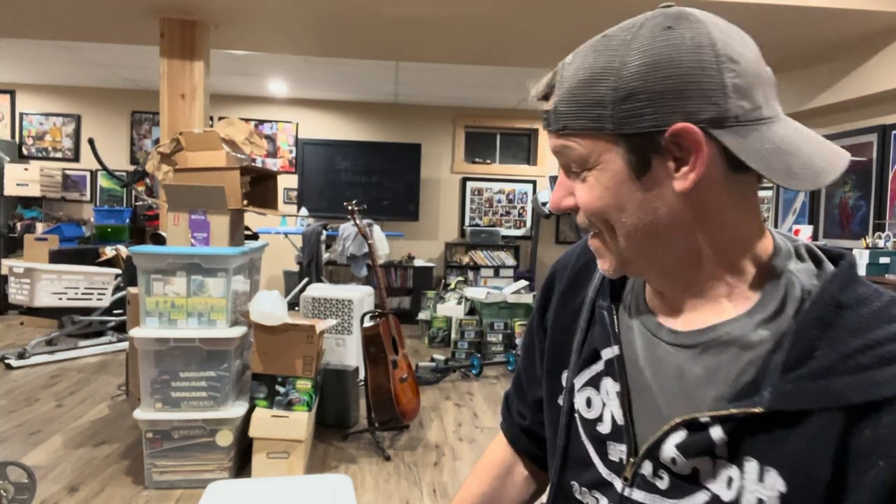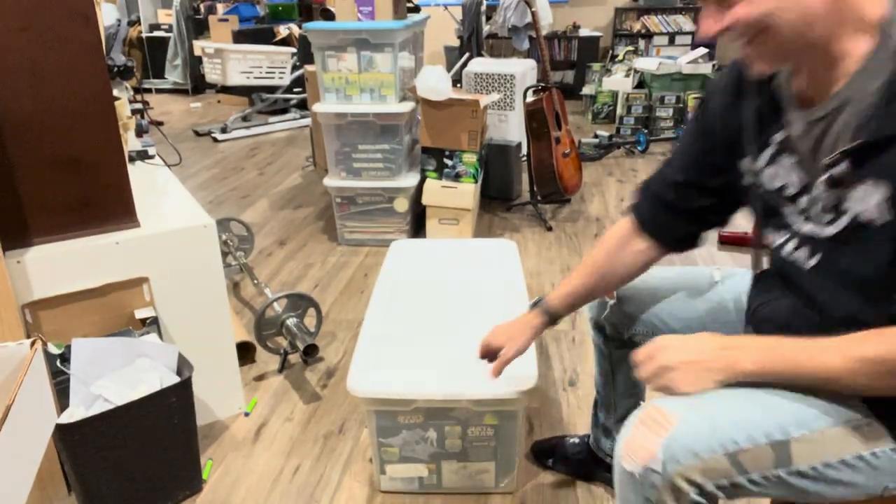Hey, Star Wars Vintage Dude here. Hope you're great, hope you're fantastic, hope life is treating you well. I went to the storage unit this past weekend and I got a surprise for you here, so let's check this out.